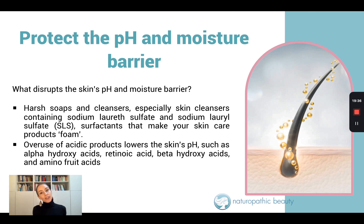The second thing that really disrupts the skin's pH and moisture barrier is the overuse of acidic products. This includes alpha hydroxy acids, retinoic acids, beta hydroxy acids, and amido fruit acids. When acne is present, patients tend to use a lot of acidic products. A little bit of exfoliation works well because we want to continually encourage the renewal of keratinocytes so that oil does not get trapped in the pores. But when we overdo it, that's when our skin becomes really vulnerable.